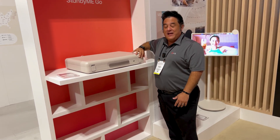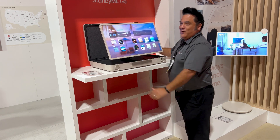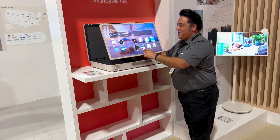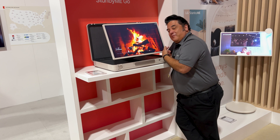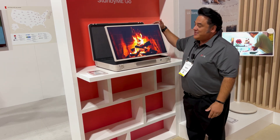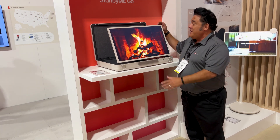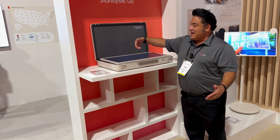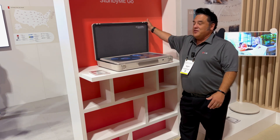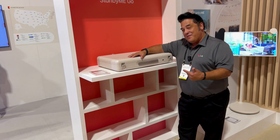This is not just any ordinary briefcase — this right here is an actual 27-inch TV. It's a 27-inch touchscreen, 1080p briefcase TV with three hours of battery life, Dolby Atmos and Dolby Vision. You can Bluetooth your music and have a record player animation playing, play chess, play checkers, close it up, and at about 25 pounds carry it wherever you go. TV on the road with the StandByMe Go.